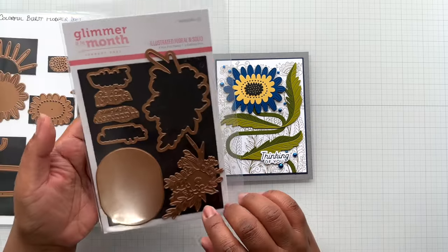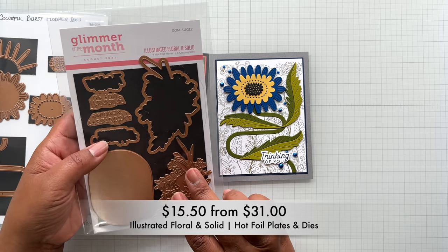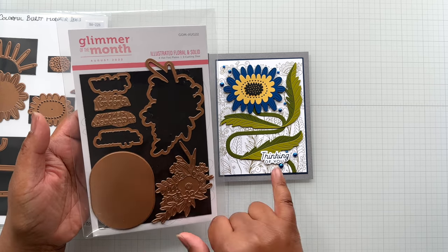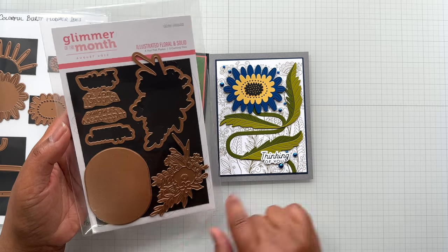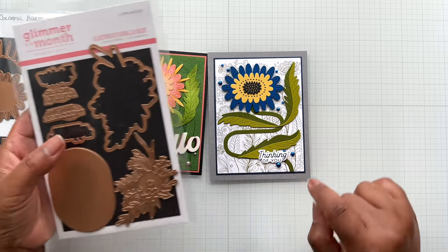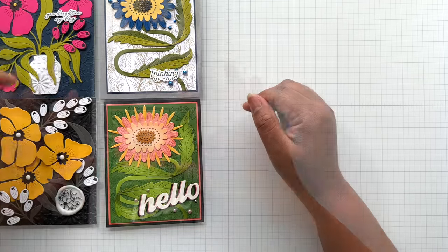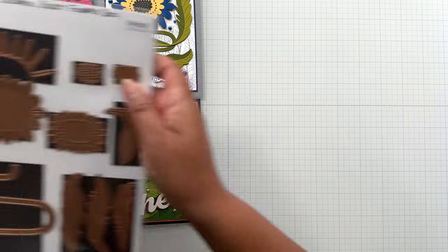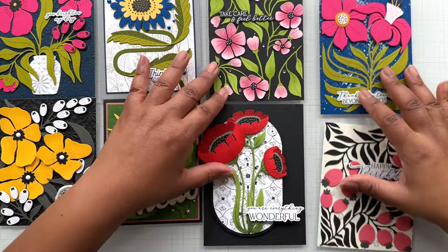I popped it up a little off the base and I am done. If you're loving all these mod florals, look at the options: last year's kit club with the Towering Blooms, the Spellbinders exclusive with the Colorful Burst, and also the Fresh Picked Collection. Look at all the mod fun you can have!